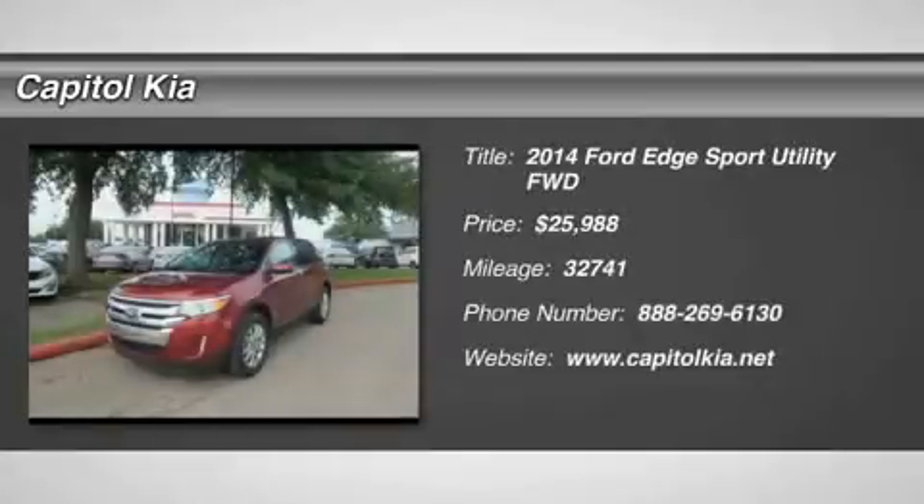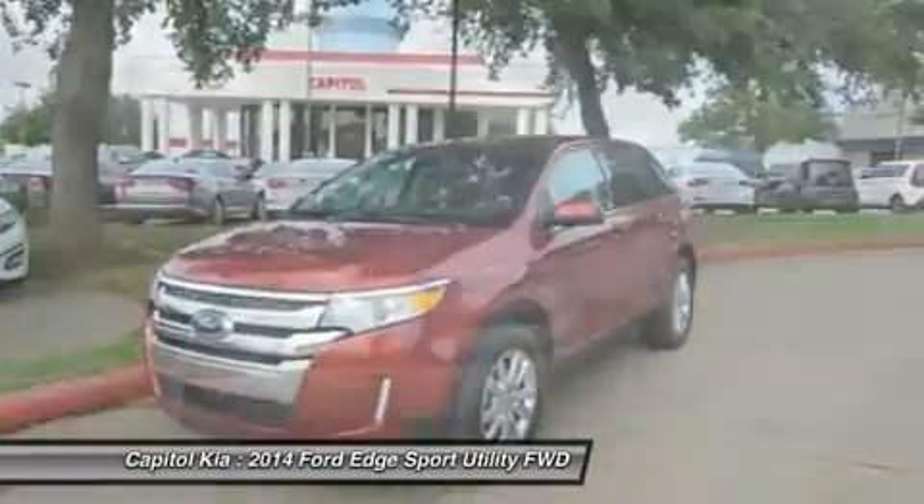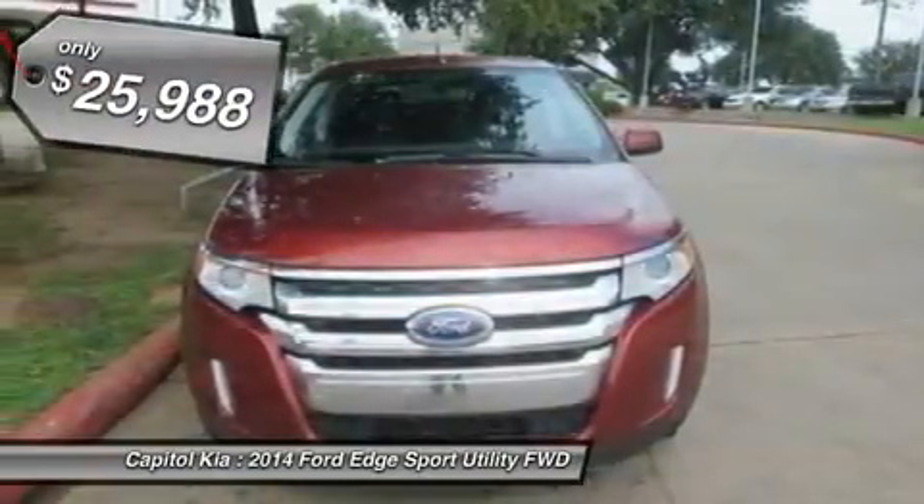Capital Kia is excited to offer this 2014 Ford Edge. Drive home in your new pre-owned vehicle with the confidence of knowing you're fully backed by the Carfax buyback guarantee.